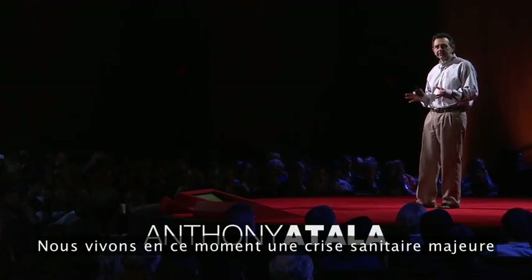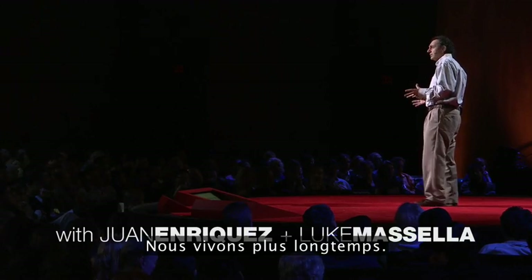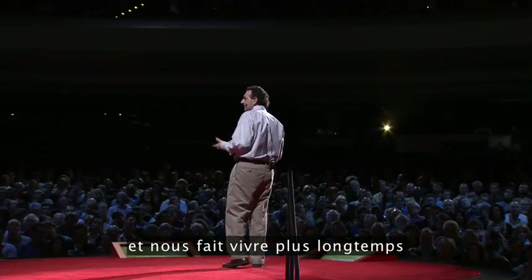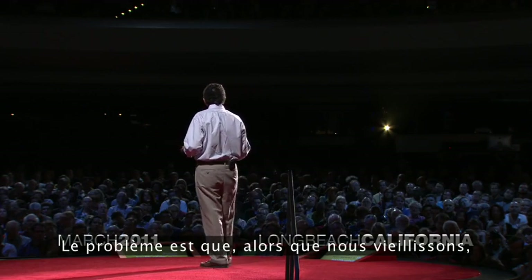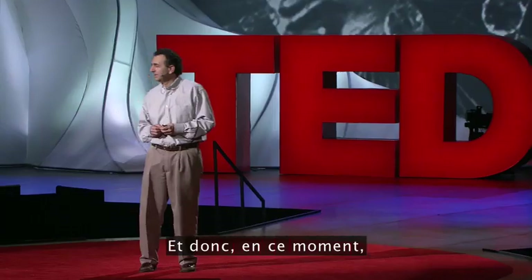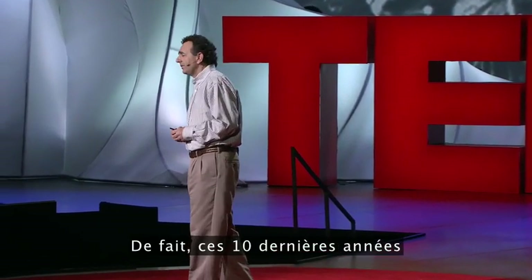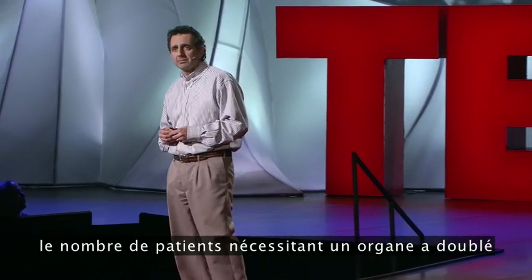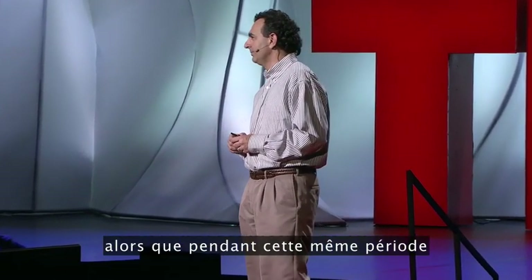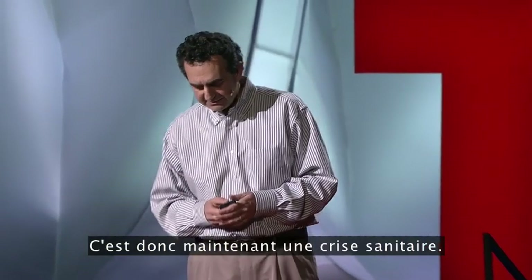There's actually a major health crisis today in terms of the shortage of organs. The fact is that we're living longer — medicine has done a much better job making us live longer. And the problem is, as we age, our organs tend to fail more. Currently, there are not enough organs to go around. In the last 10 years, the number of patients requiring an organ has doubled, while the actual number of transplants has barely gone up. So this is now a public health crisis.